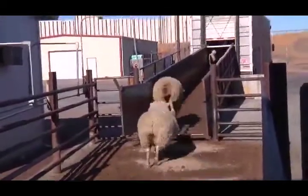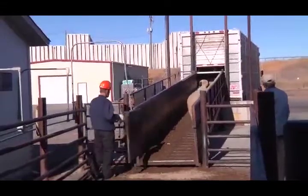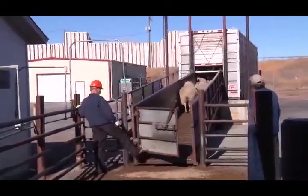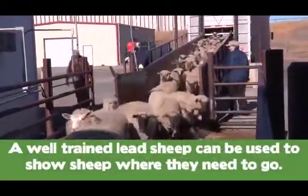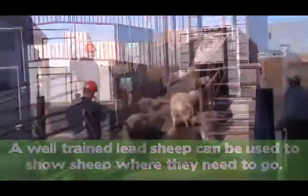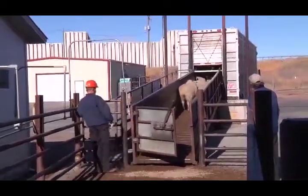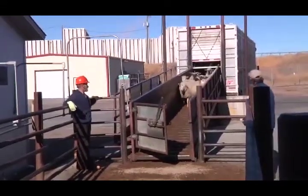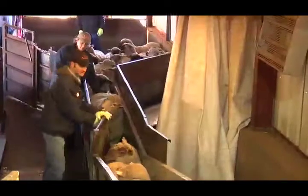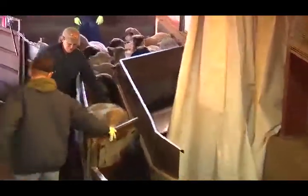Many managers have discovered the advantage of utilizing lead animals to more easily move animals from place to place. Because sheep naturally want to follow other sheep, a well-trained lead sheep or in some cases even a goat can be used to show sheep where they need to go with little or no help. A trained lead animal can simply walk into the area containing the sheep to be moved and lead them to their destination. In most cases, lead animals are provided with escape gates which allow them to return to their pen without taking the rest of the sheep with them.